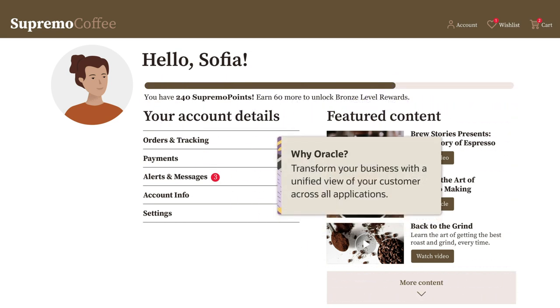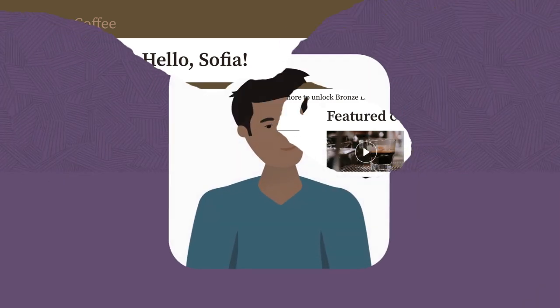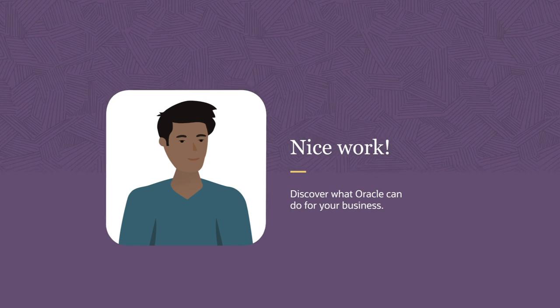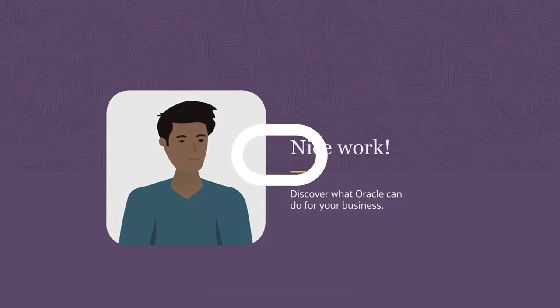Transform your business with a unified view of your customer across all applications. Now that you've delivered a personalized digital experience and reached revenue goals, discover what Oracle can do for your business.